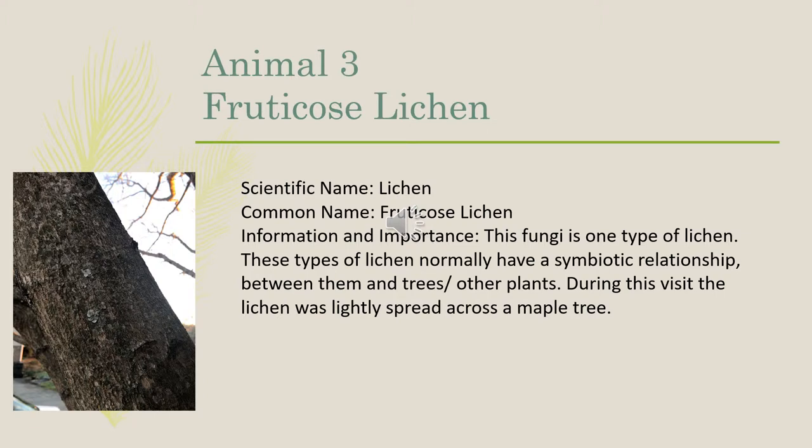Our third animal was fruticose lichen, which goes by the scientific name of lichen. This fungi is one type of lichen. These types of lichen normally have a symbiotic relationship between them and trees or the other plants they are growing on. During this visit, the lichen was lightly spread across a maple tree.